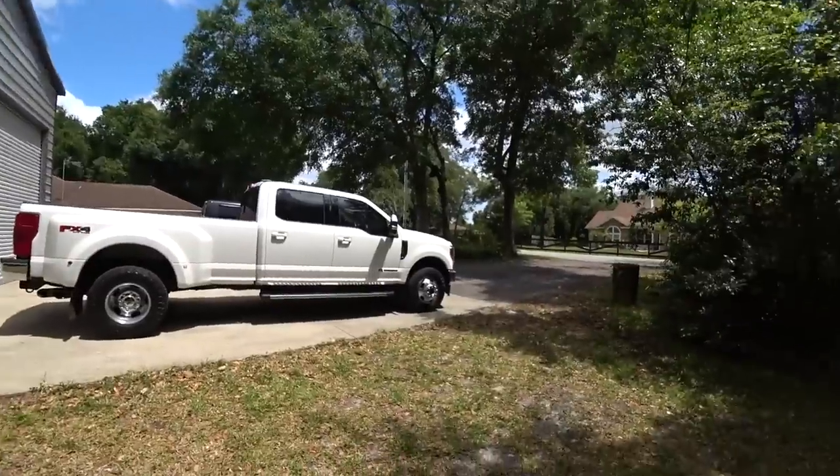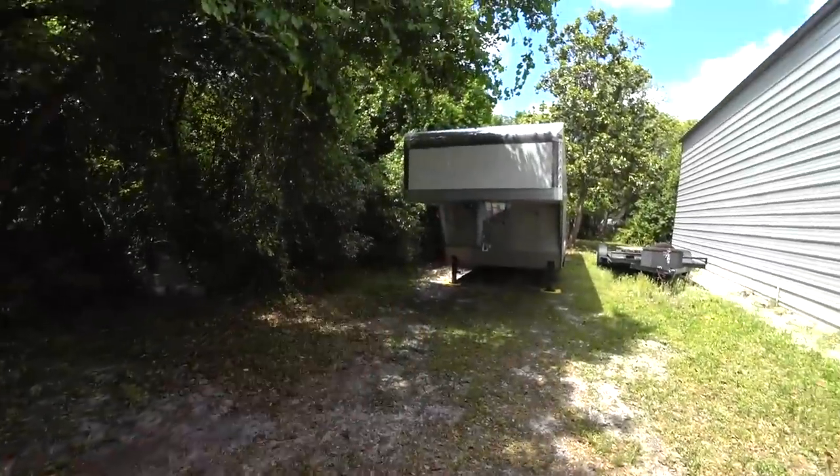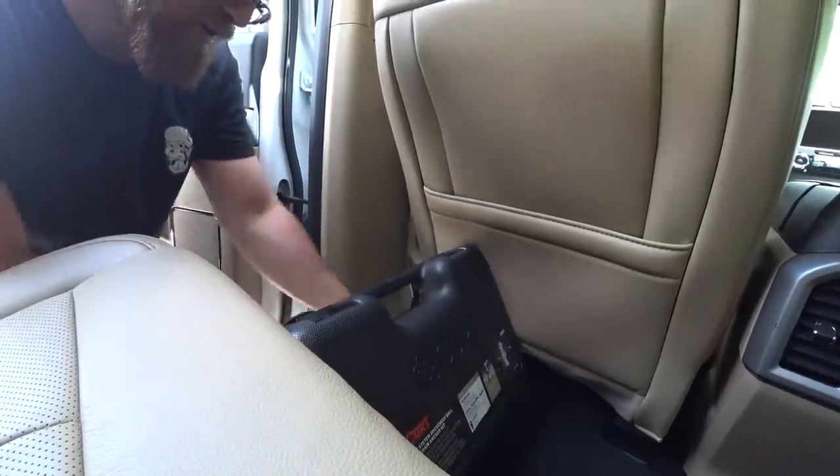We've already towed the trailer with it and it's life-changing. I want to take you guys for a little test drive — I need to move the trailer around anyway. So we'll get hooked up and take it for a little cruise.